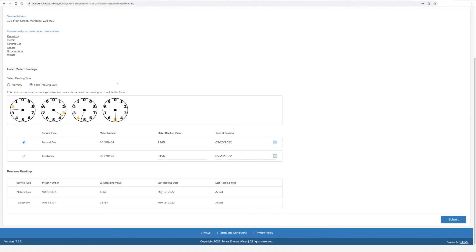Please note, you will be required to submit a final meter reading on your last day of possession at your old address. You will receive your final bill once your move is fully processed by Manitoba Hydro, which can typically take up to 14 days after your official move-out date.